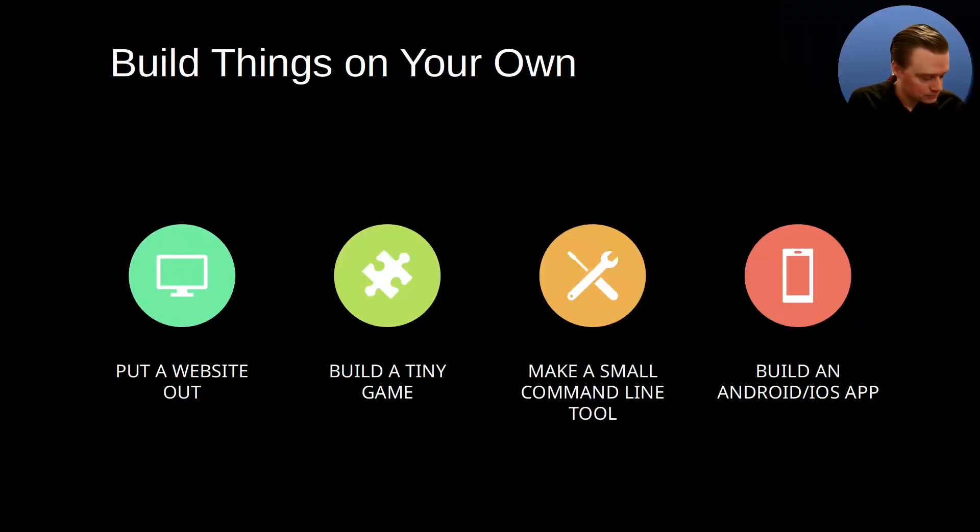Build things on your own. Try to put a website out, try to build a tiny game, a small command line tool, or an iOS or Android app. These are all relatively small-scale projects, and if you haven't done something like this before, you'll learn a lot from it and can get it done relatively quickly. Try to become self-reliant — be able to make some of your own things on your own.